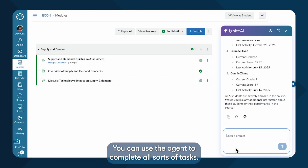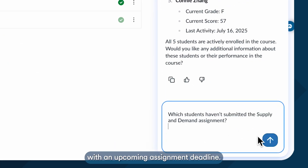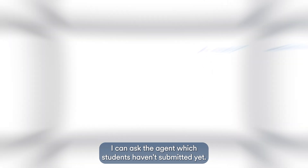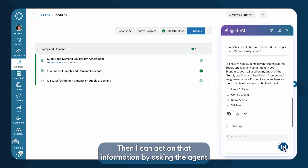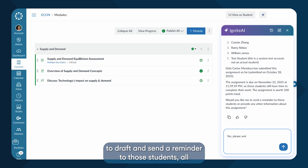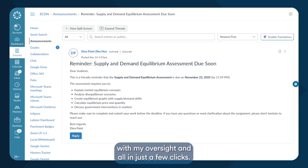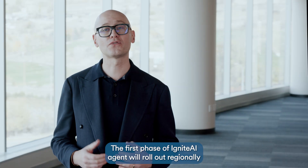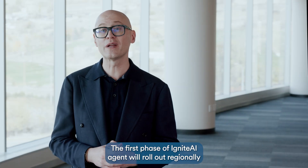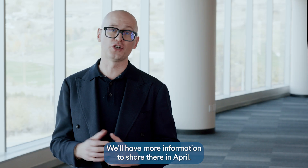You can use the Agent to complete all sorts of tasks. Here's an example: let's say I'm an instructor with an upcoming assignment deadline. I can ask the Agent which students haven't submitted yet, then act on that information by asking the Agent to draft and send a reminder to those students — all with my oversight, and all in just a few clicks. The first phase of Ignite AI Agent will roll out regionally through Q1 2026, and this will ultimately be an added cost. We'll have more information to share in April.